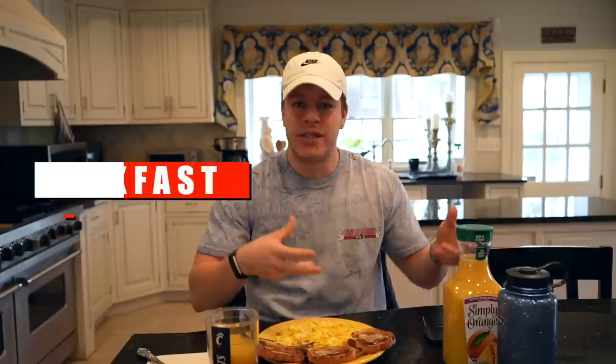Real quick, let's do the macros. It is 690 calories, 81 grams of carbs, 28 grams of fat, and 26 grams of protein. It's a little bit higher in fat because we're using whole eggs rather than egg whites. A great substitution if you want lower fat but the same amount of protein: go with egg whites instead of whole eggs. This is my breakfast, and then we're going to do some more computer work and then have a pre-workout snack. I might take you guys to the gym — it is leg day, so there are only four exercises.